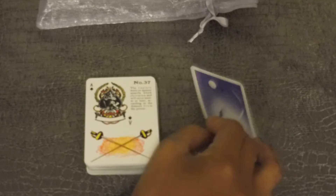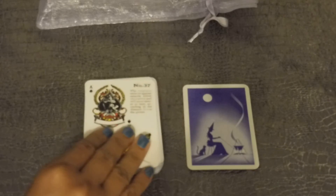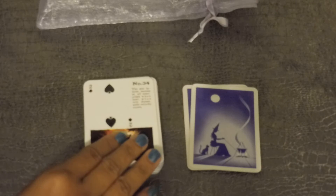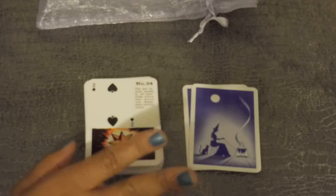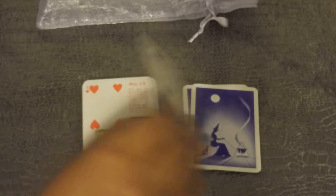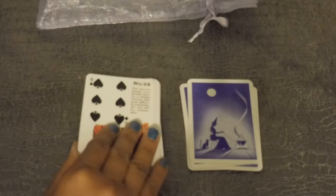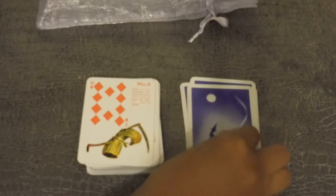I'm going to just flip through as I speak to you guys about the deck. This is a fairly small deck — plain size card deck.